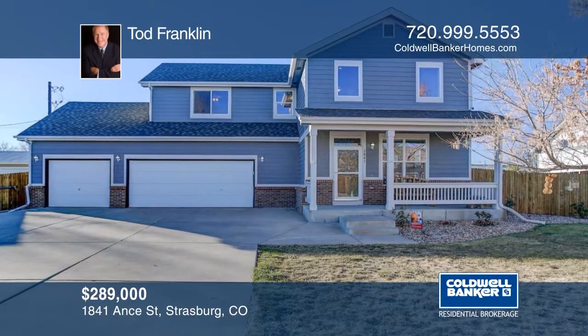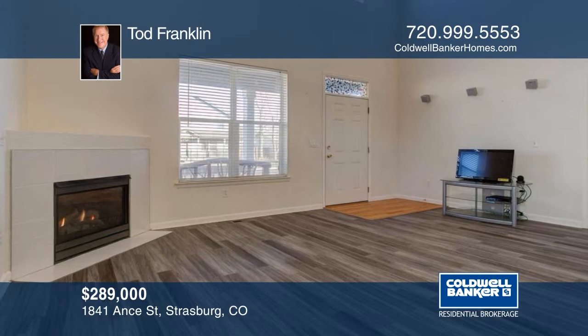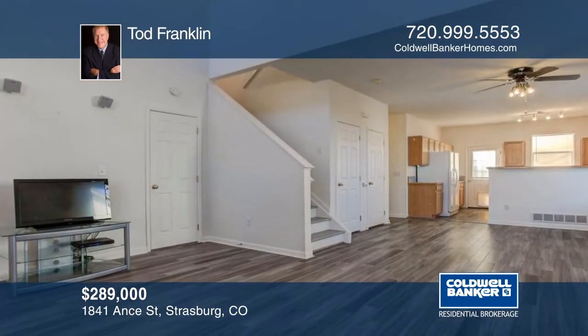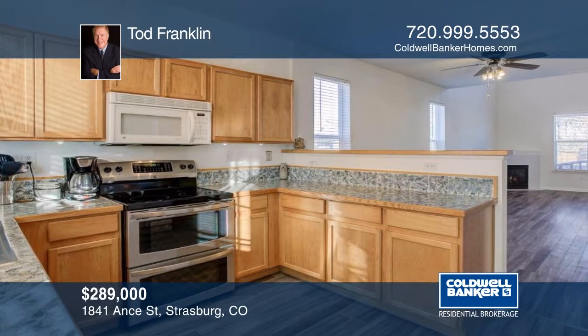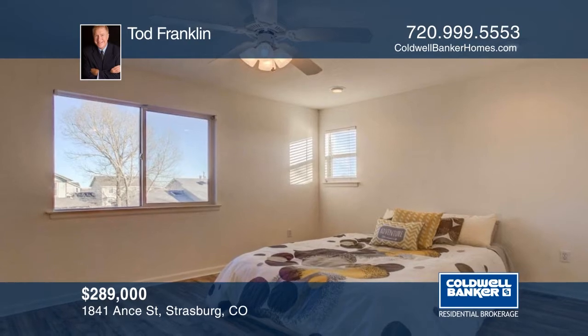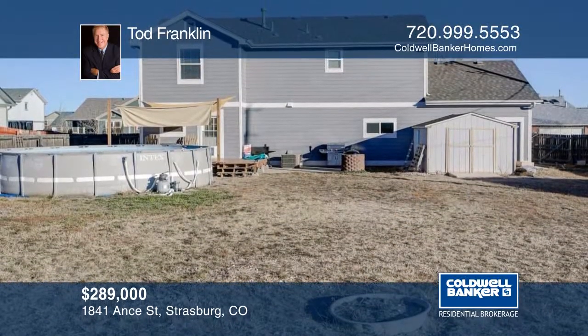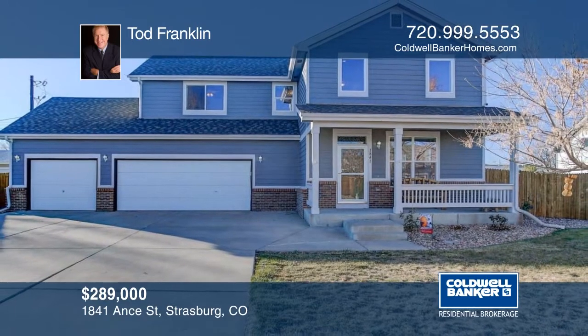Strasburg is a small-town community east of Denver. This freshly painted two-story sits on a huge lot and has a three-car garage. Features include three bedrooms, three bathrooms, new laminate, new appliances, and more. This property is easy to show and you can move right in. Todd Franklin has the keys and would love to show you everything in person. Call now to schedule your private tour.